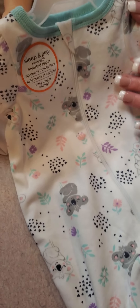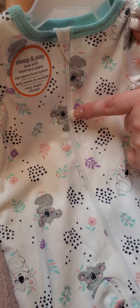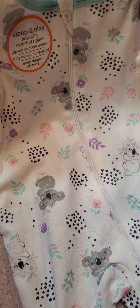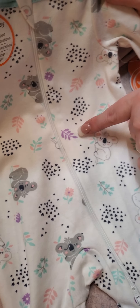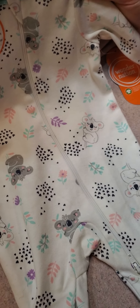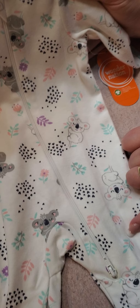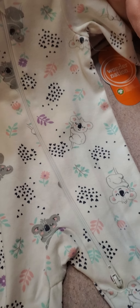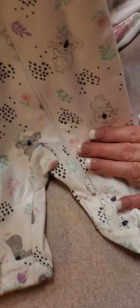I'm going to put that under her clothes. The last thing I got I just picked up at Walmart and it's a little sleeper. It has little koalas on it, black hearts, purple leaves, pink leaves, a purple flower, pink flowers, mint green leaves, and mint green around the top. And that's all for the haul, guys.